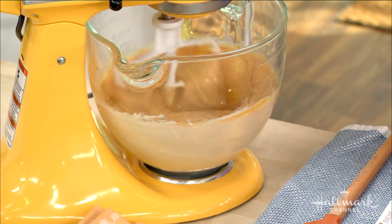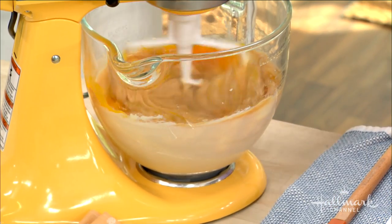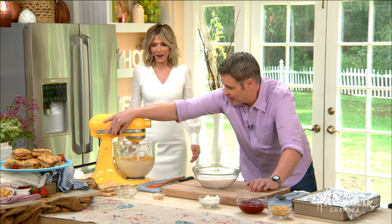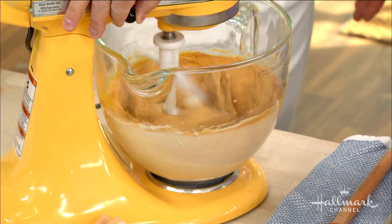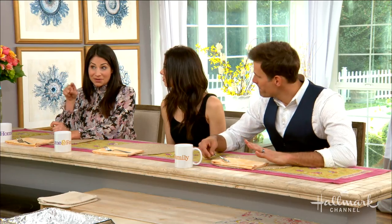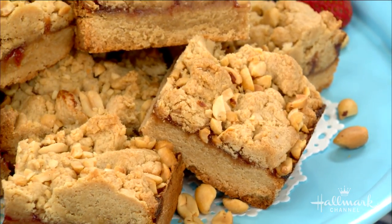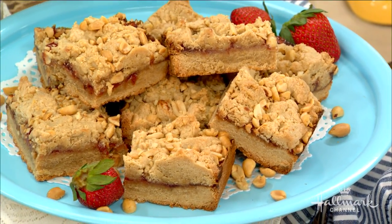We are going to add the eggs — two eggs — and some vanilla extract. Sometimes as a midnight snack I eat a piece of peanut butter and jelly, and this is going to be even better. Forget the midnight snack, this is an anytime snack. So now we have the gluten-free flour, some baking powder, and some salt — add that in there.